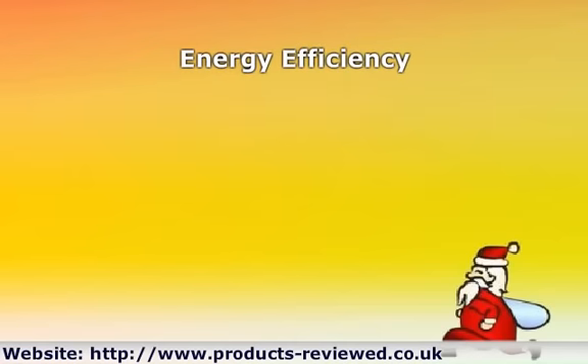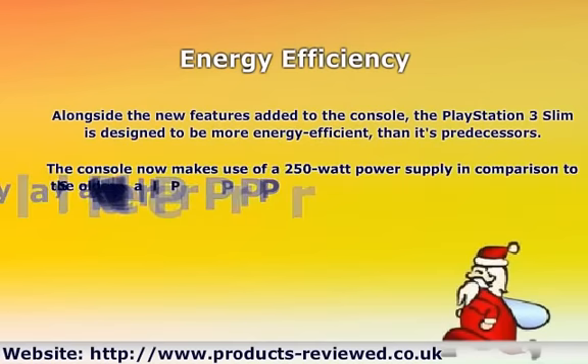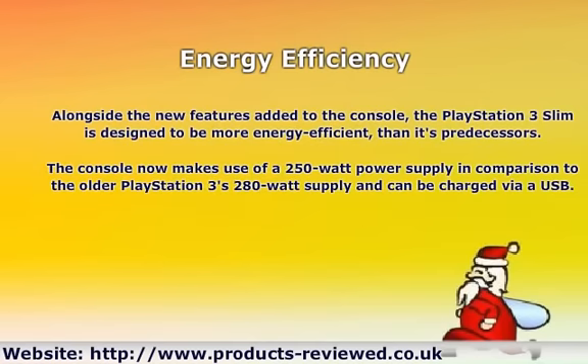Energy Efficiency: Alongside the new features added to the console, the PlayStation 3 Slim is designed to be more energy-efficient than its predecessors. The console now makes use of a 250W power supply in comparison to the older PlayStation 3's 280W power supply.